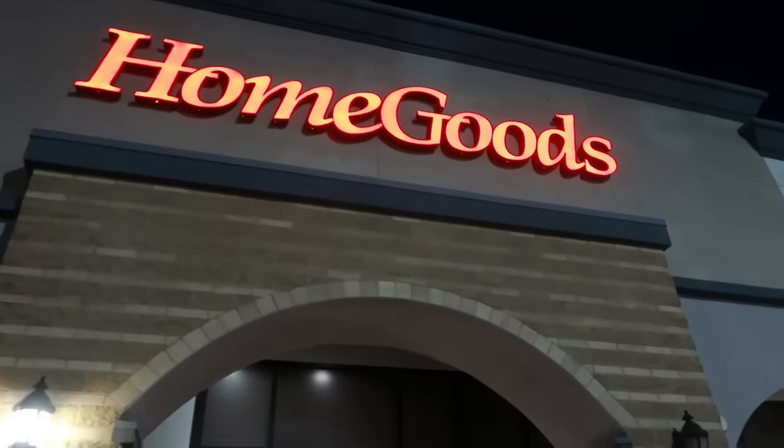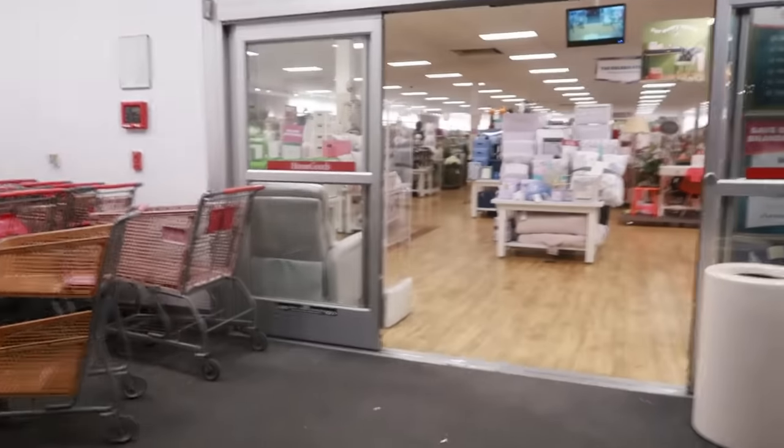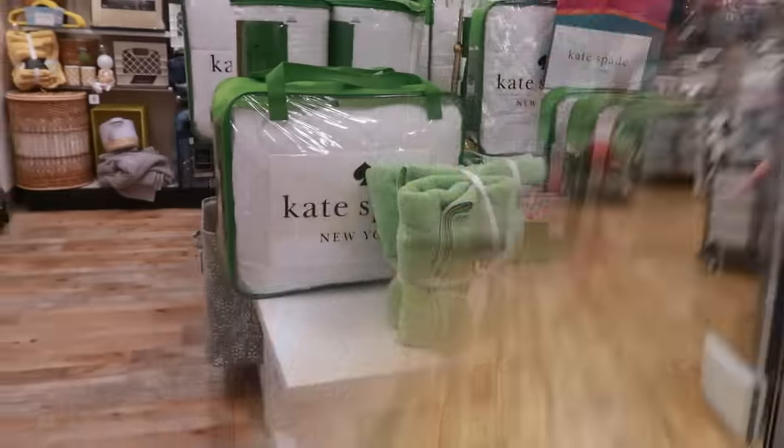Hey, my pretties, welcome back! We're headed inside of HomeGoods and, as you can see, it's kind of late — I think it's about 8:30, but I wanted to pop in here before I head home.